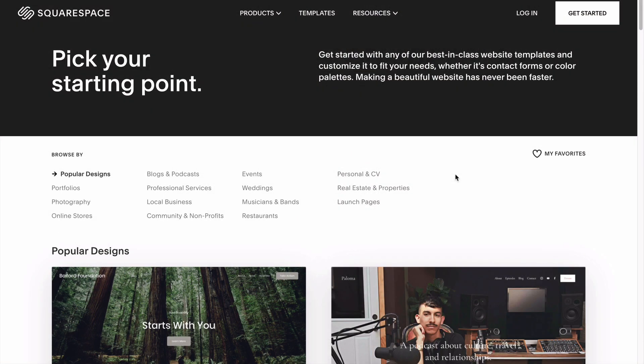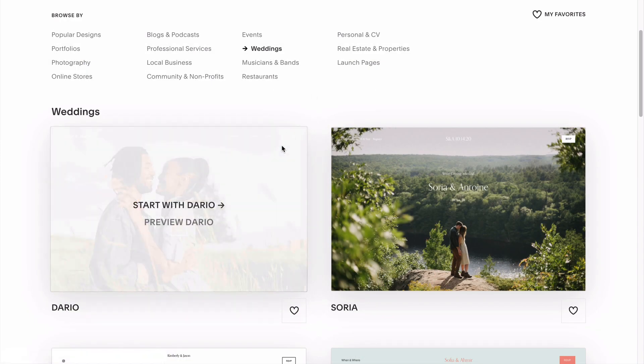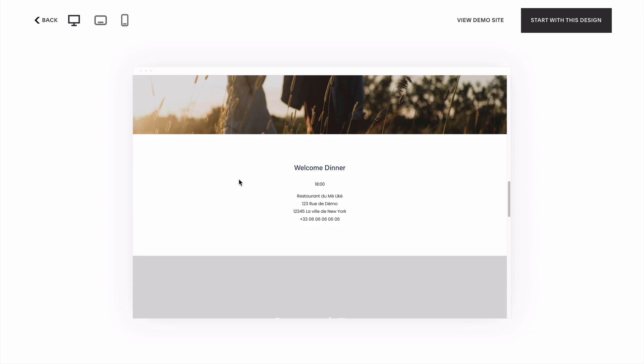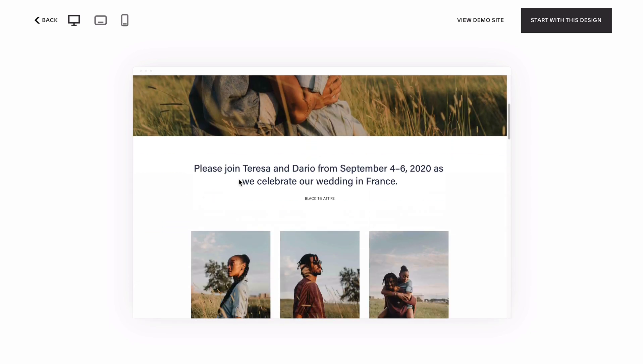Step three: ignore the categories. Want to know the fastest way to have your site looking just like your competitors? Use a template designed specifically for your industry, because I guarantee you that is exactly what everyone else is doing. If every single wedding photographer clicks on weddings and chooses the wedding template and all they do to customize it is drop in their own logo and a few different images, clients are going to start experiencing some serious deja vu pretty soon.